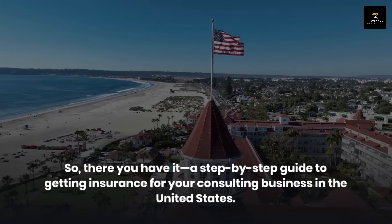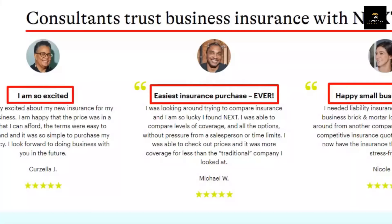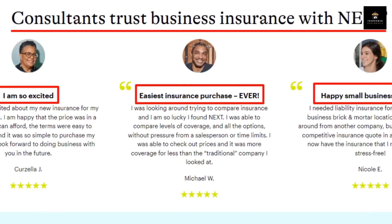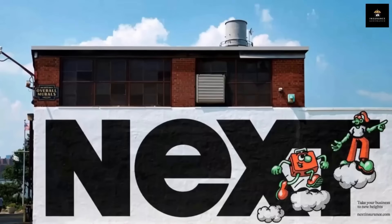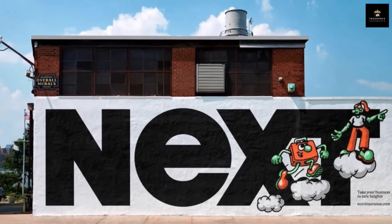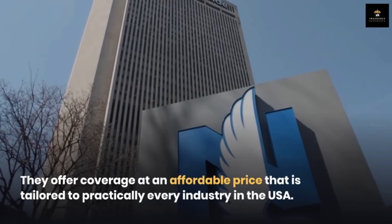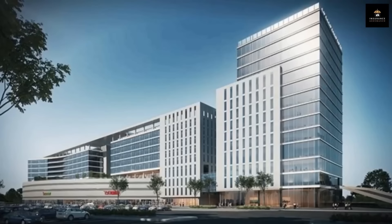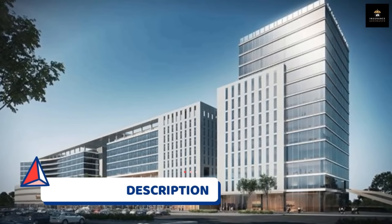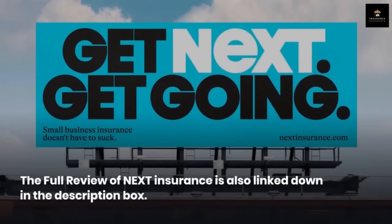There you have it — a step-by-step guide to getting insurance for your consulting business in the United States. Remember, insurance isn't just an expense; it's an investment in the security and longevity of your business. One of the best platforms to get insurance for yourself or your business is Next Insurance. They offer coverage at an affordable price tailored to practically every industry in the USA. Check out the link in the description below and the pinned comment to get a quote today. The full review of Next Insurance is also linked in the description box.